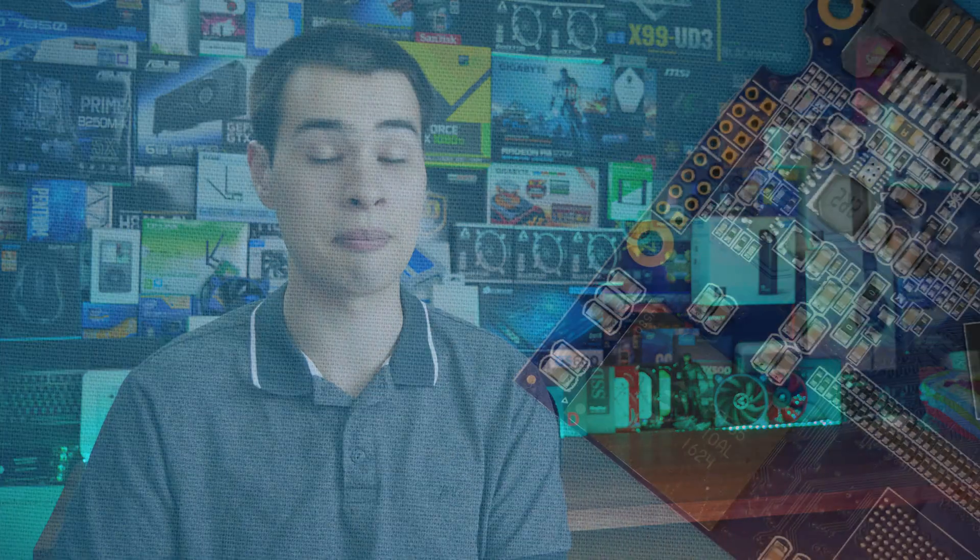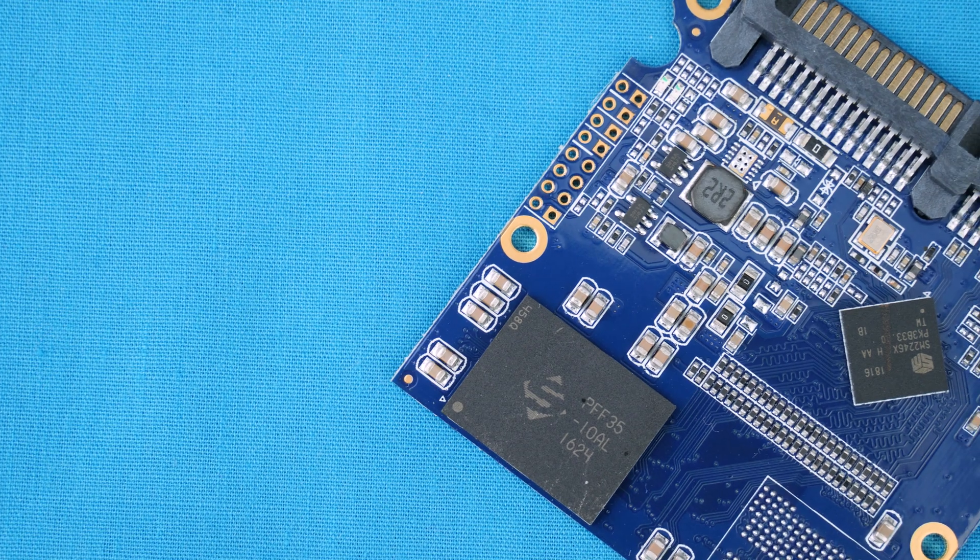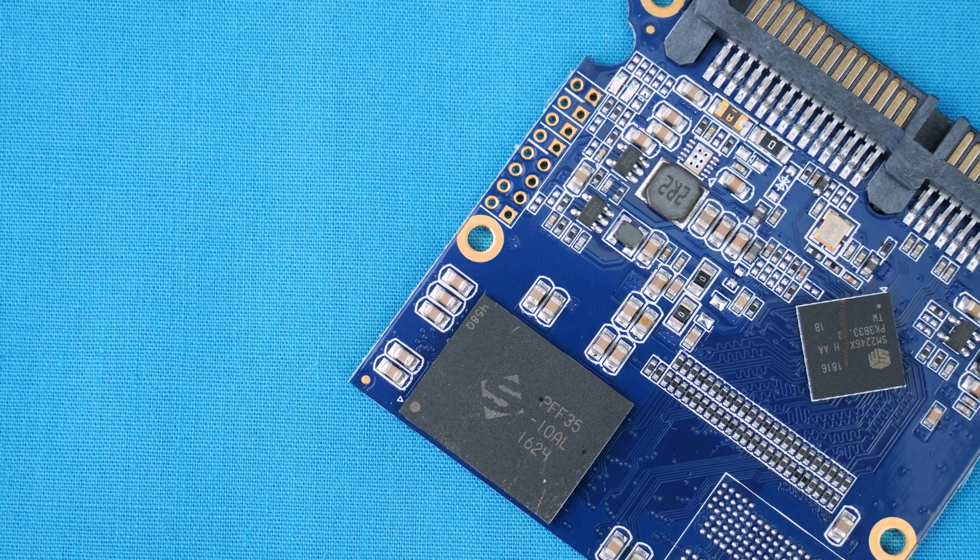Try and steer clear of unknown brands. We test them on the channel and most of the time they're generally okay, but you really don't want to venture into unknown territory with your storage. All in all, try and get something made by one company. I've left a link to flash memory manufacturers in the description — check out the companies that make flash and see if they also make SSDs, because chances are their SSDs aren't bad.